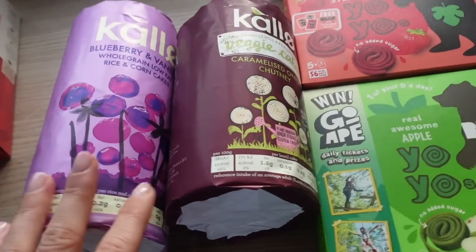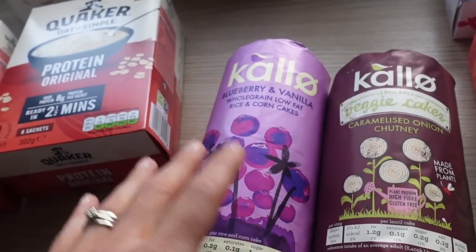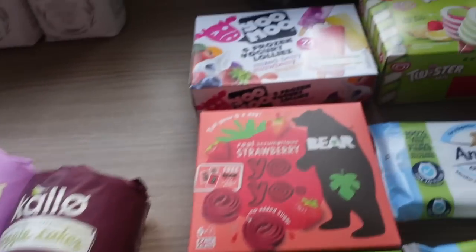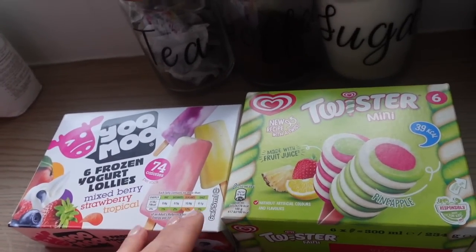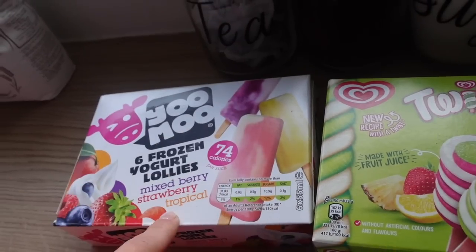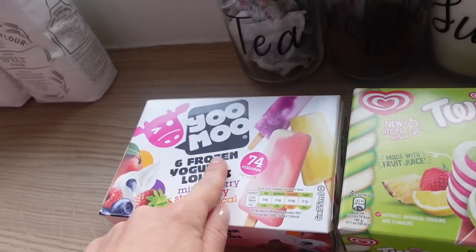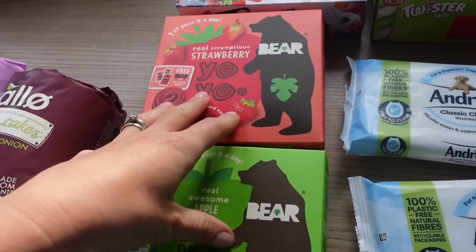I got blueberry and vanilla rice cakes and veggie caramelised onion rice cakes — sweet and savoury. I can't believe how much these have gone up — I used to pay £1.20 a pack, now they're £2 and £2.20, and the pack sizes are smaller, it's insane. I got some frozen yogurt lollies for me and Twister minis — both on offer at £1.75 and £2. Graham always goes for chocolate and mint but I prefer something refreshing and fruit-based.